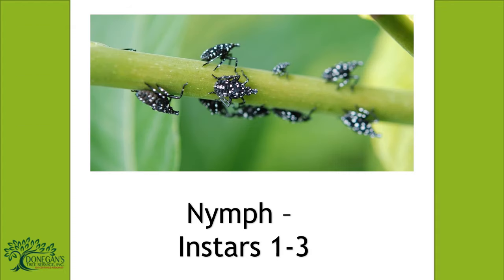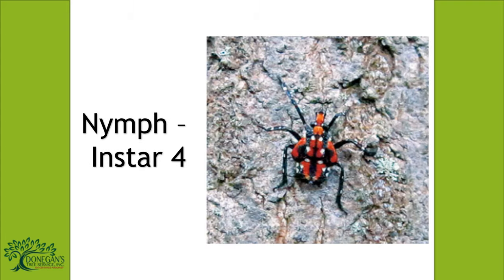A nymph passes through several immature stages, or instars. In the first instar, it is wingless and black with white spots, which can be found between April and June. As it grows, it develops red patches, and this stage can be found from July to September.